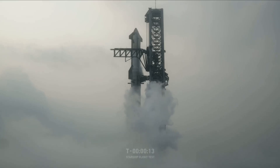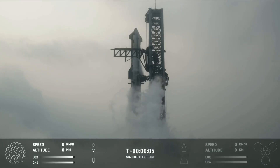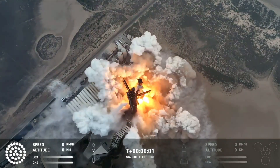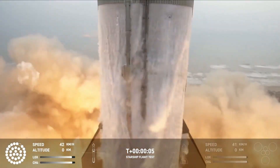T-minus 15, 10, 9, 8, 7, 6, 5, 4, 3, 2, 1. We have liftoff.